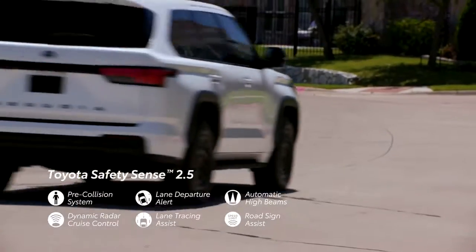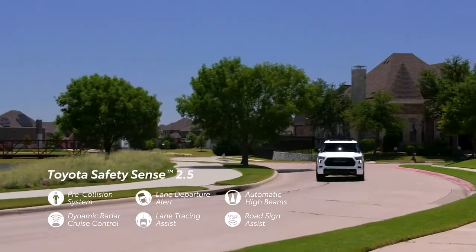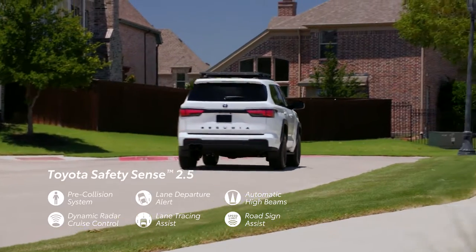TSS 2.5 also includes lane departure alert with steering assist, automatic high beams, full-speed range dynamic radar cruise control, lane tracing assist, and road sign assist.